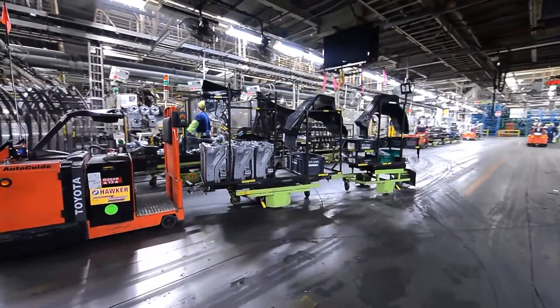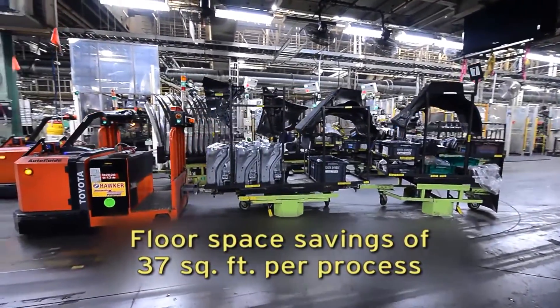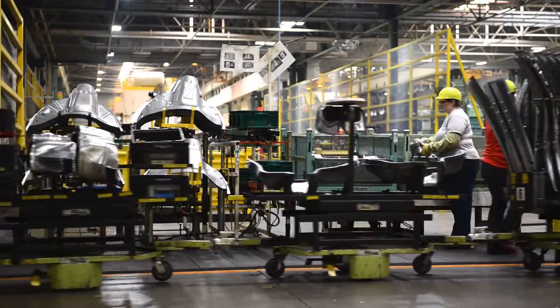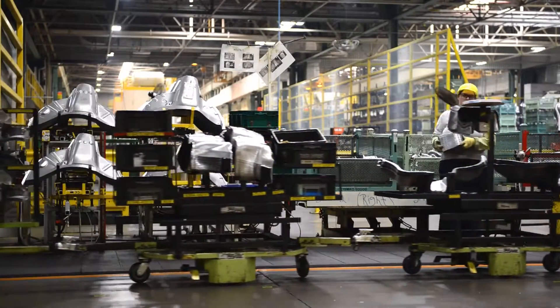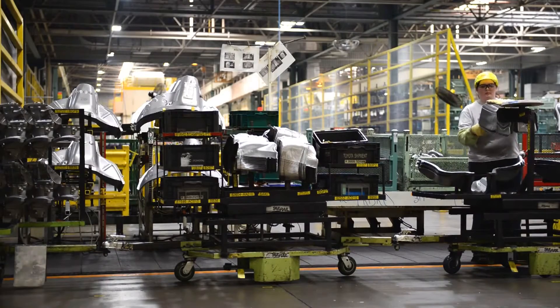By eliminating flow racks and pallets, floor space savings averaged almost 37 square feet per process. With the extra room on the line, a team member can now move to a new cell and almost instantly start loading parts as the AGV arrives.